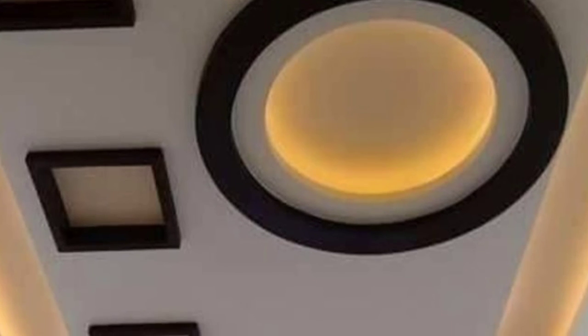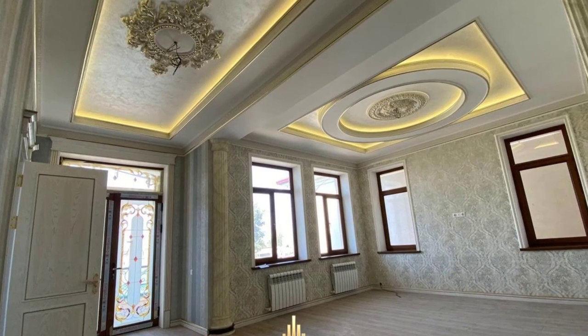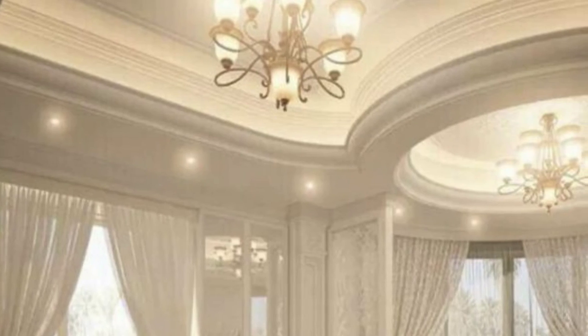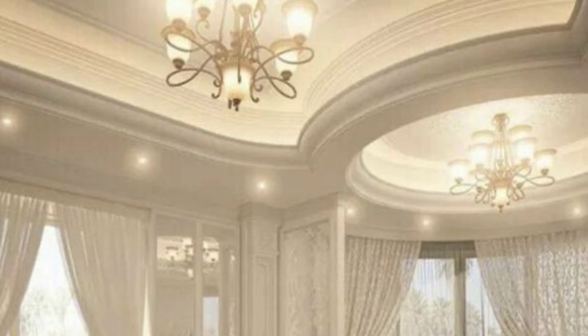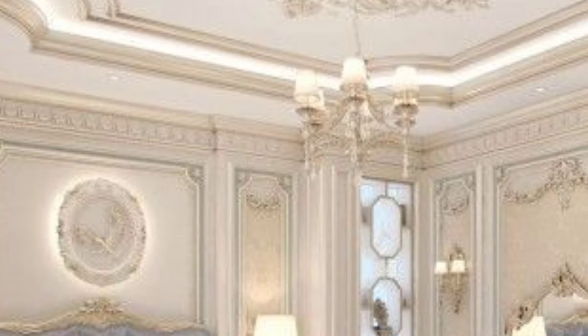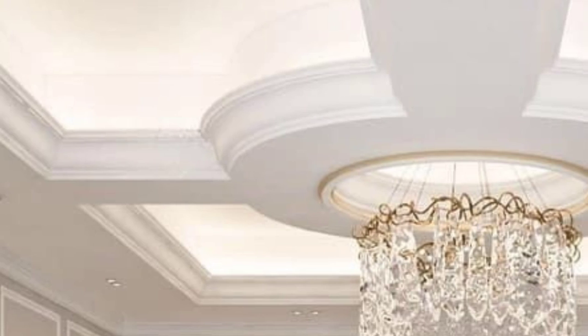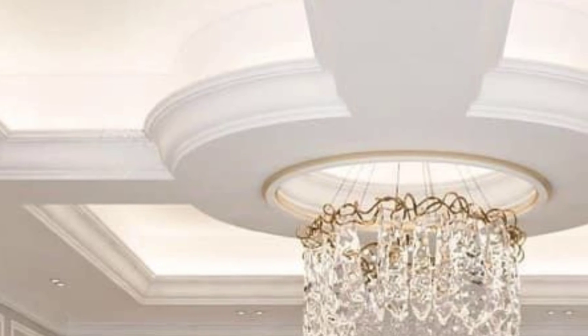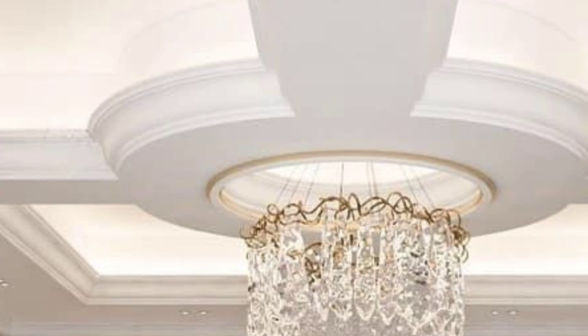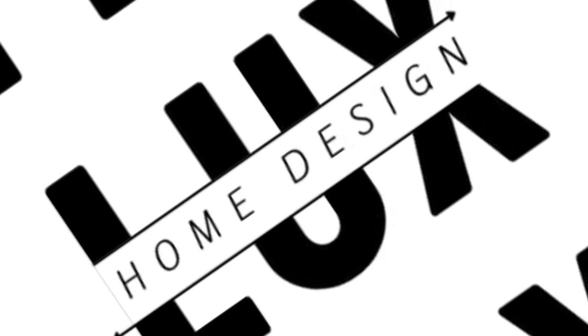Bedroom gypsum board ceilings: The best way to level the ceiling is to install a suspended ceiling system. There are many types of finishing materials, but the cheapest and most common is gypsum plasterboard. The bedroom is a room where the ceiling should not only be practical but also have a beautiful design. Bedroom gypsum board ceilings with their design variants are captured in a variety of ways, including suspended single-layer ceiling with U-shaped placement on the roof tiles, most often installed in residential buildings.